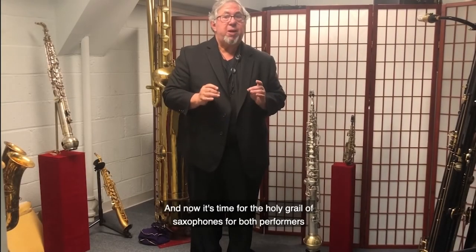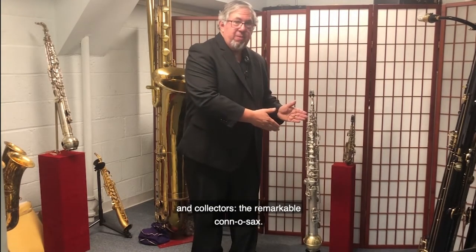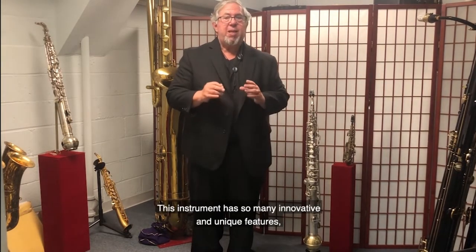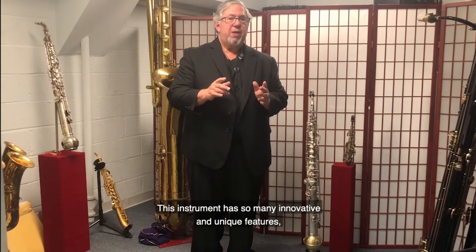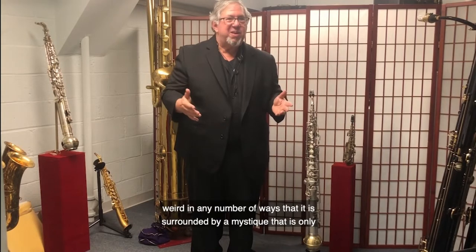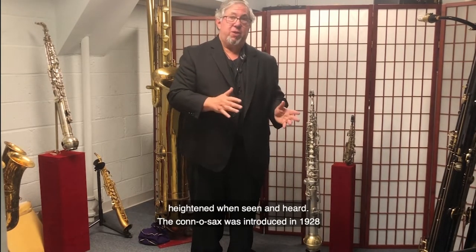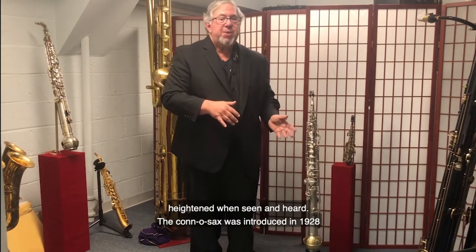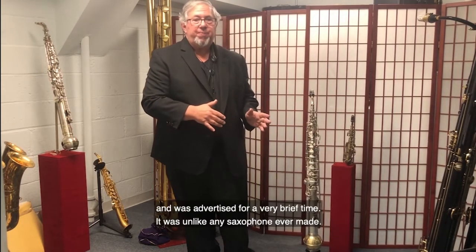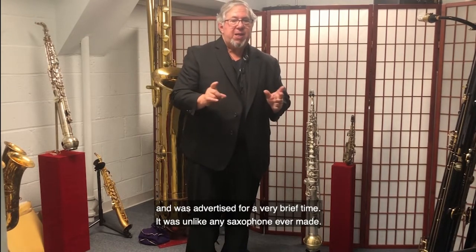And now it's time for the holy grail of saxophone, for both performers and collectors, the remarkable Kano-Sax. This instrument has so many innovative and unique features, has such an unexpected and stunning sound, and is weird in any number of ways, that it is surrounded by a mystique that is only heightened when seen and heard. The Kano-Sax was introduced in 1928, and was advertised for a very brief time. It was unlike any saxophone ever made.